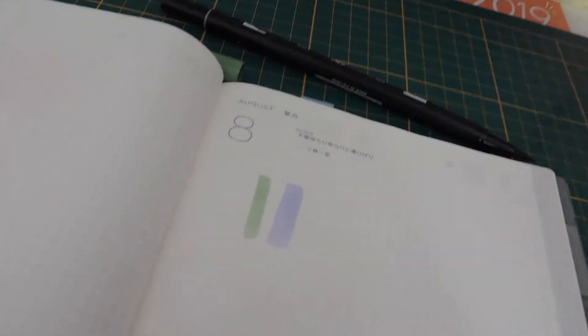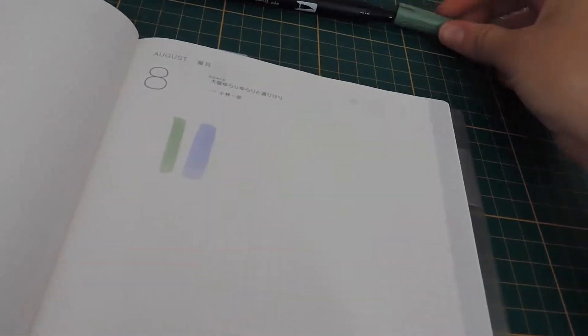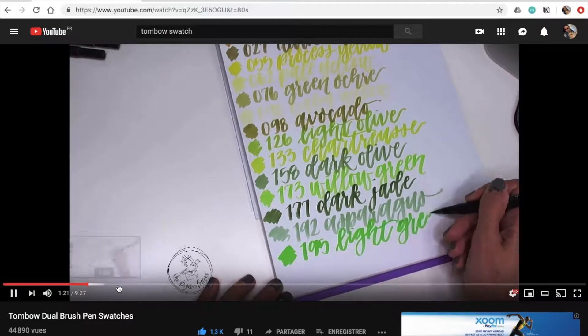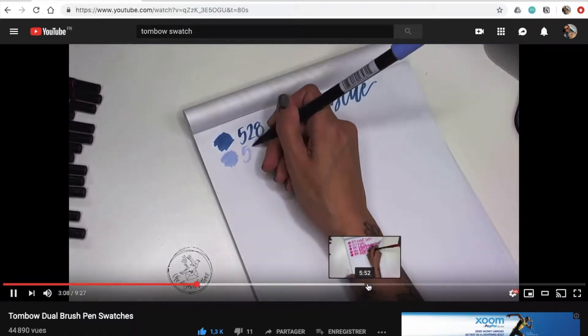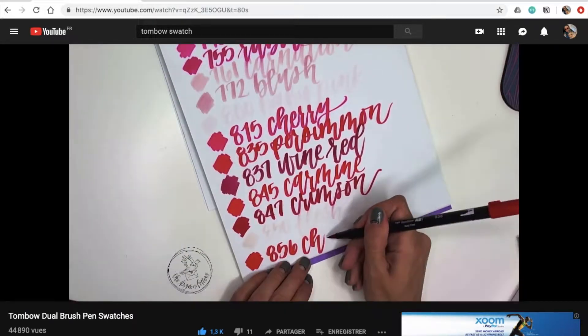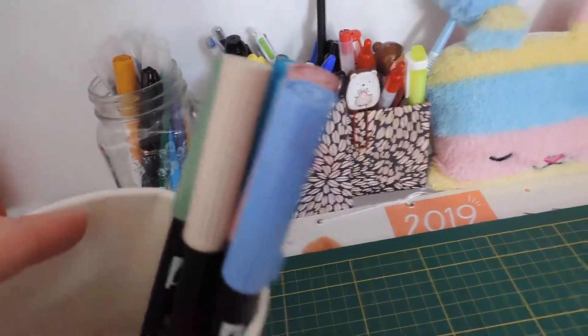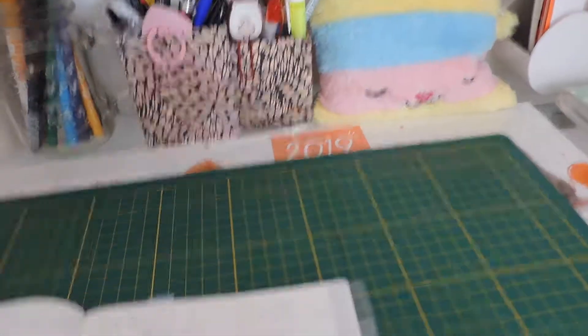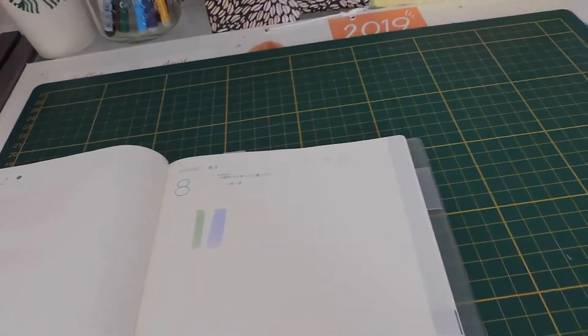I'd advise you all to check swatches on YouTube — there are people who swatch all of the existing Tombows. This is how I choose which ones to buy because the colors never look like what you see on the actual marker when they're on paper. So I mostly watch swatches before buying.